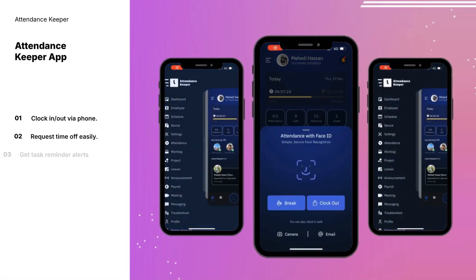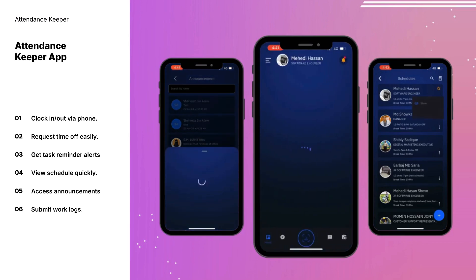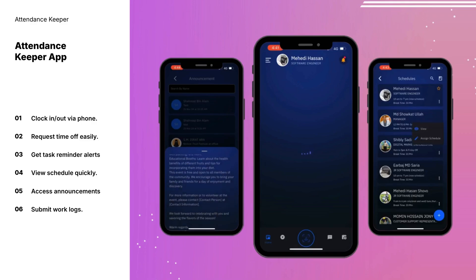With the Attendance Keeper mobile app, employees can clock in and out effortlessly, submit time-off requests, receive task reminders, and view their schedules — all from their phones.